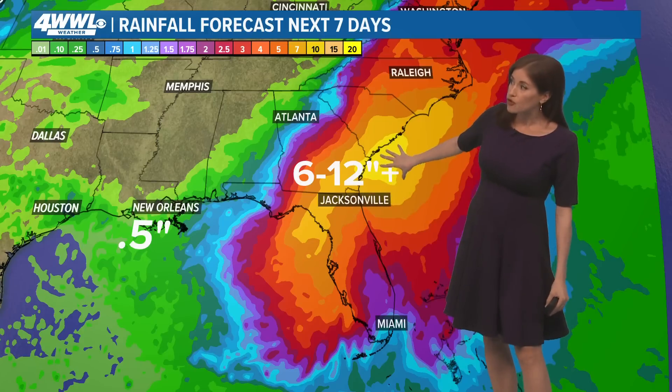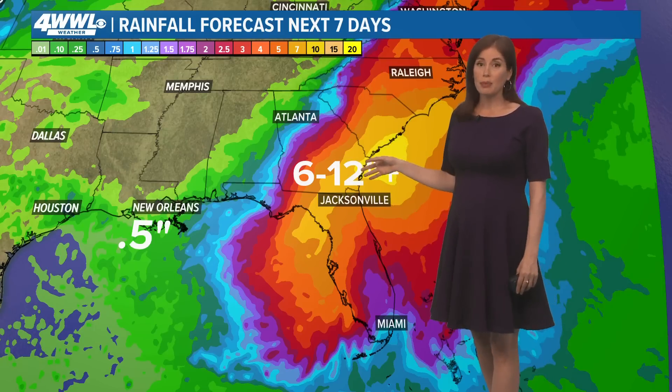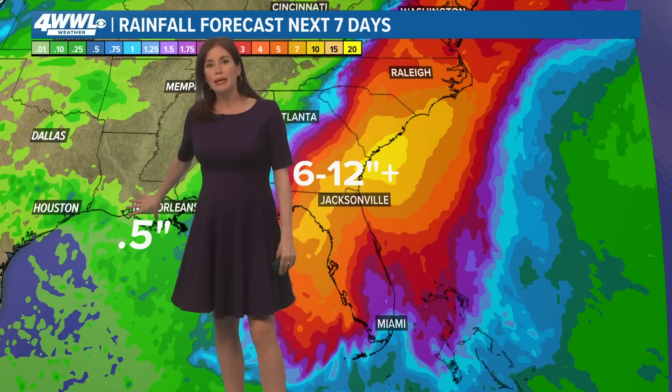So what does that mean? It means it will continue probably pumping a lot of moisture and rain over these parts of Florida, Georgia, and into the Carolinas. The yellows you see here — that's a lot of rain. That's up to about a foot of rain, and there might even be a few isolated spots up to maybe a foot and a half. So this is going to be a big rain event for a big chunk of the southeastern US.